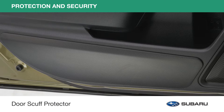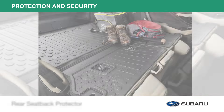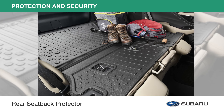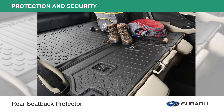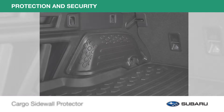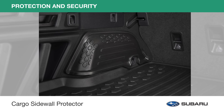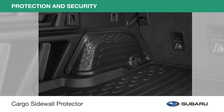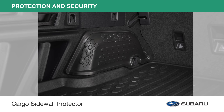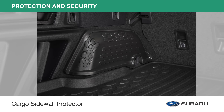Door scuff protectors help keep shoe scuffs and scrapes off the inside of your doors. And for times when a little extra room is needed to transport larger cargo, lower your seats and keep them protected from damage with the rear seat back protector. Extend protection to the cargo area wheel well trim panel areas with the cargo sidewall protector, whose texture and pattern match with the rear seat back protector and cargo tray to create a seamless appearance.